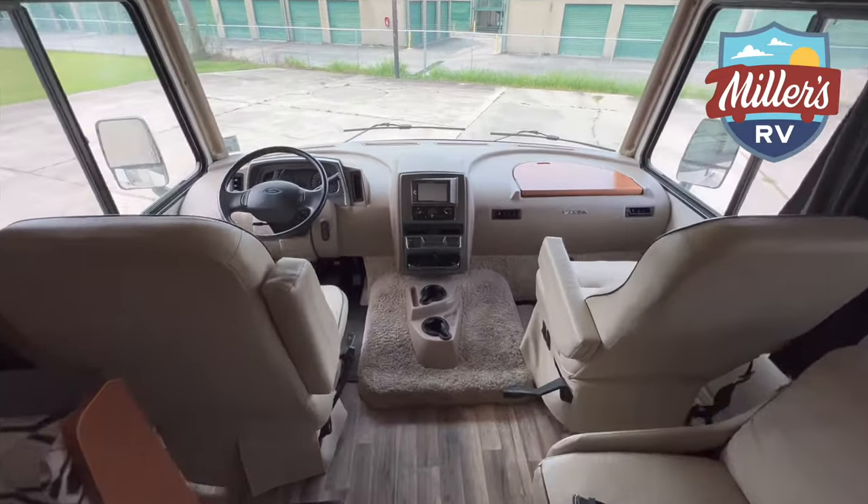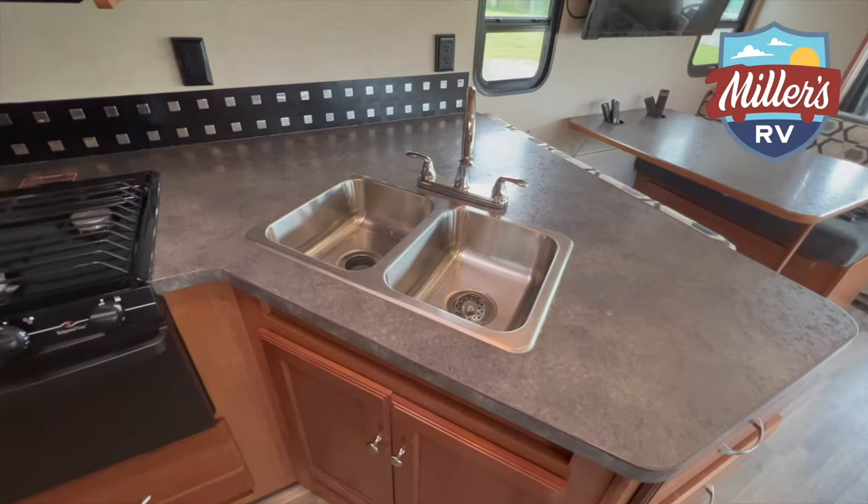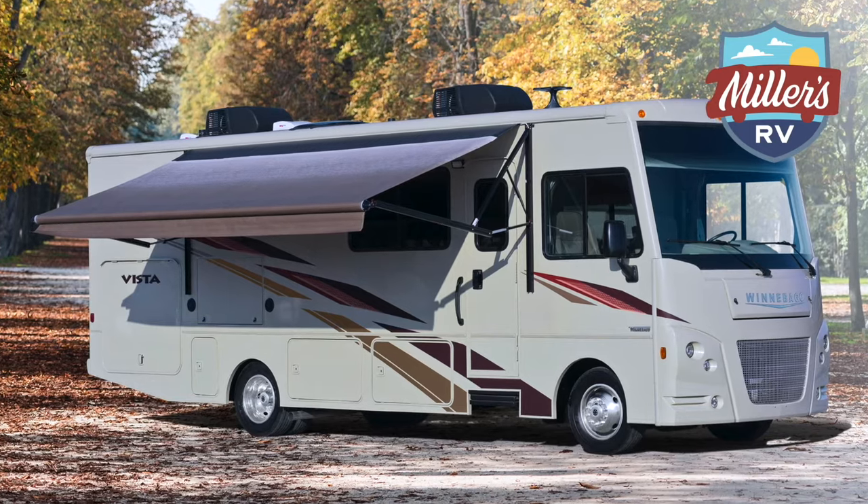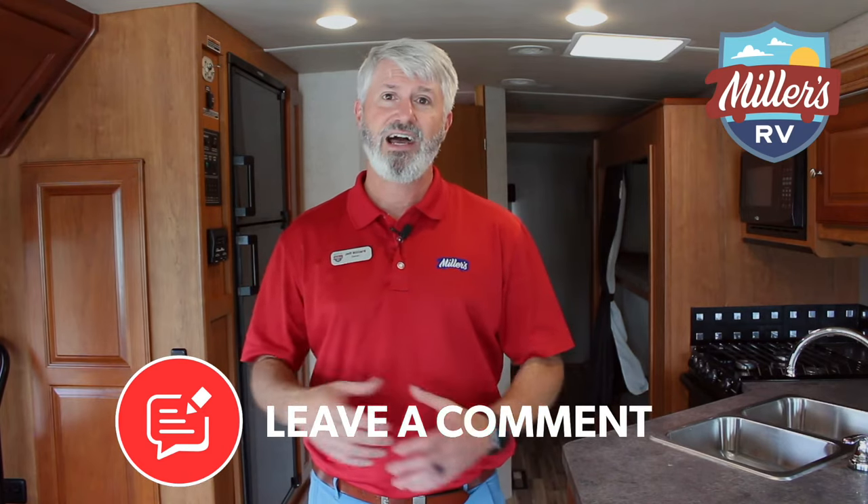Because it's a Class A, the driving area sits up higher and the coach is a little wider, which some people find less familiar than a Class C. However, the benefit is a big basement storage area underneath. Like our Class C Mini-Winnie, this also has an outside entertainment center with a TV. And of course, like all our units, it has a generator, air conditioner, microwave, and awning. It's great for couples, families, or large parties, and this might be the right rental for you.